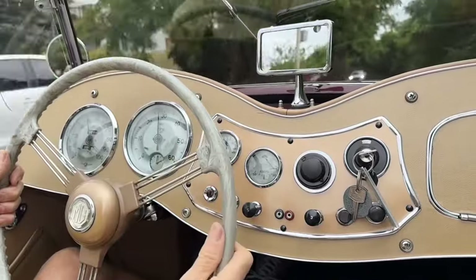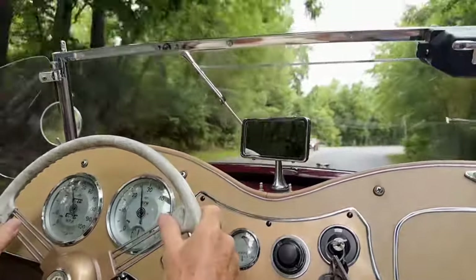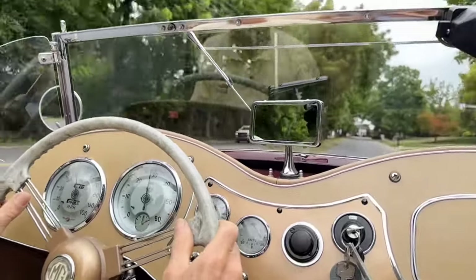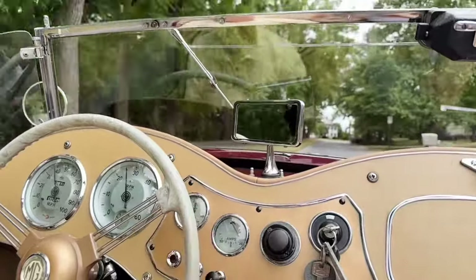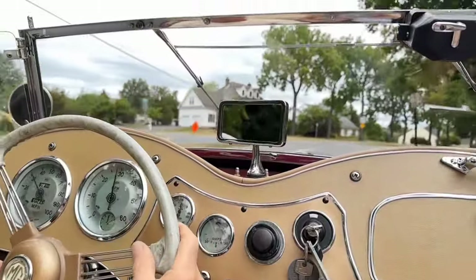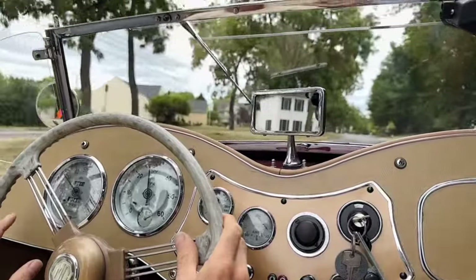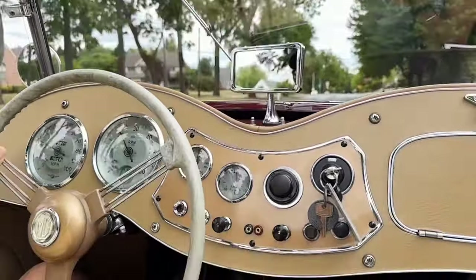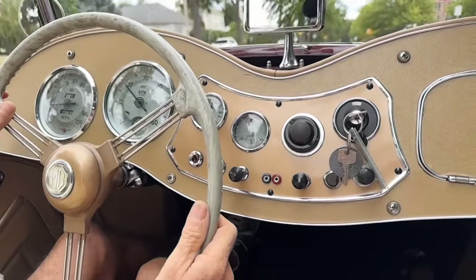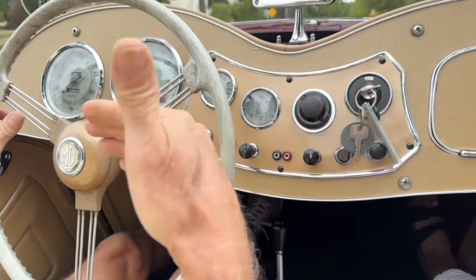The TDs handle nicely — really improved a lot as they developed these cars. Of course it's all relative, but the car is fun to drive. It goes into third nicely. I do recommend double clutching in second, and then it'll go right in. The brakes are nice and strong on this car. We rebuilt most of the brakes on this car, and I'll go over that in the showroom video.